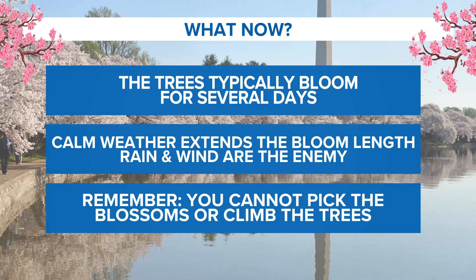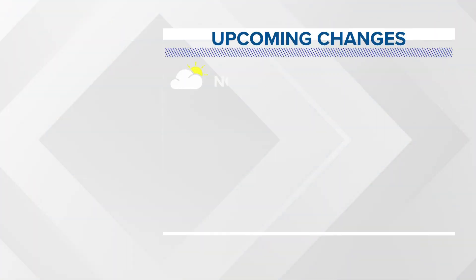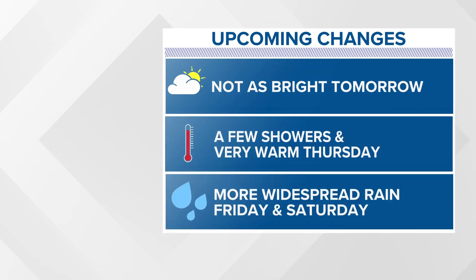Unfortunately, I don't think they're long for this world in peak bloom once we hit it on Thursday with the incoming weather. And remember, you cannot pick the blossoms or climb the trees, making seeing the blossoms from the boat an even better idea. Tomorrow, not as bright as today — we will have more cloud cover, especially in the morning, with some afternoon sunshine.